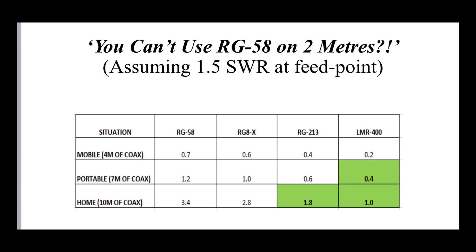The home scenario — running 10 meters of coax, about 33 feet. Here we do see more loss: RG58 loses 3.4 dB, RG213 loses 1.8 dB, and LMR400 loses about 1 dB, so clearly for a home setup you're better off using thicker coax. It seems that for runs up to 7 or 8 meters — 20 to 25 feet — the real-world difference between RG58 and RG213 or even LMR400 is pretty negligible once we're only talking about around a dB.